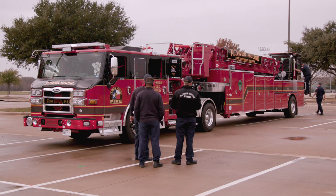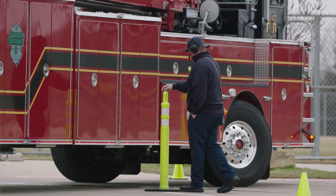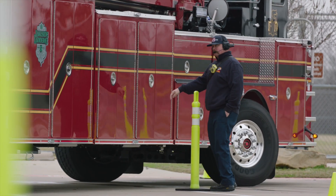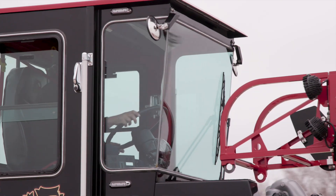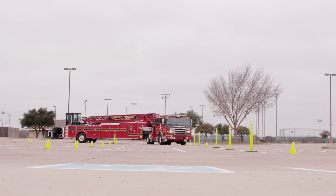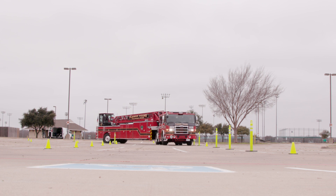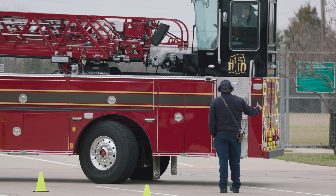We basically reached out to a group in Seattle that teaches tiller driving across the country. They came in and we had approximately 40 hours of a train-the-trainer course where six of us went through their course. When we completed that, we completed up to roughly 120 hours of drive time — the six of us — prior to training other people in our department.